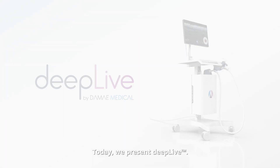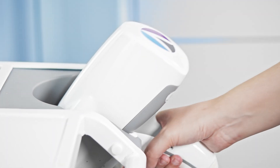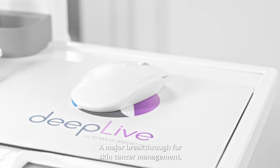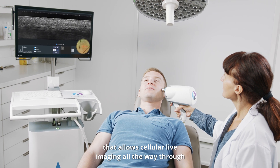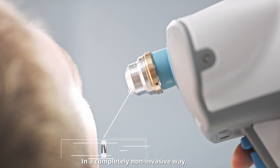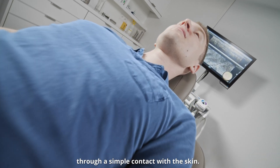Today we present Deep Live — a major breakthrough for skin cancer management. Deep Live is a medical device that allows cellular live imaging all the way through the deep layers of the skin in a completely non-invasive way, through a simple contact with the skin.